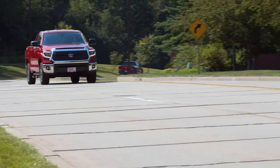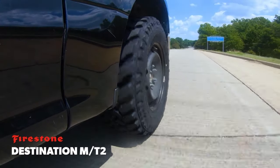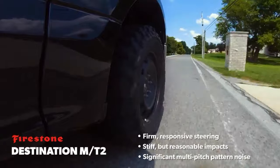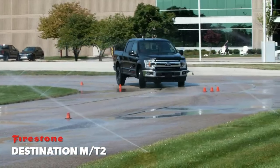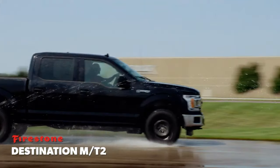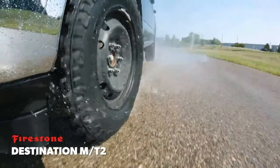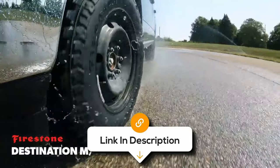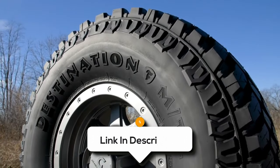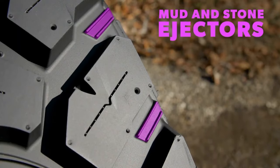It delivers features designed to enhance your driving experience. The Destination's tread design includes deep grooves for efficient water evacuation, reducing the risk of hydroplaning and maintaining stability on wet roads. Although generally less comfortable than other all-terrain tyres, the Firestone Destination combines durability, versatility, and safety. It's a high-quality all-terrain tyre that will last and won't break the bank.